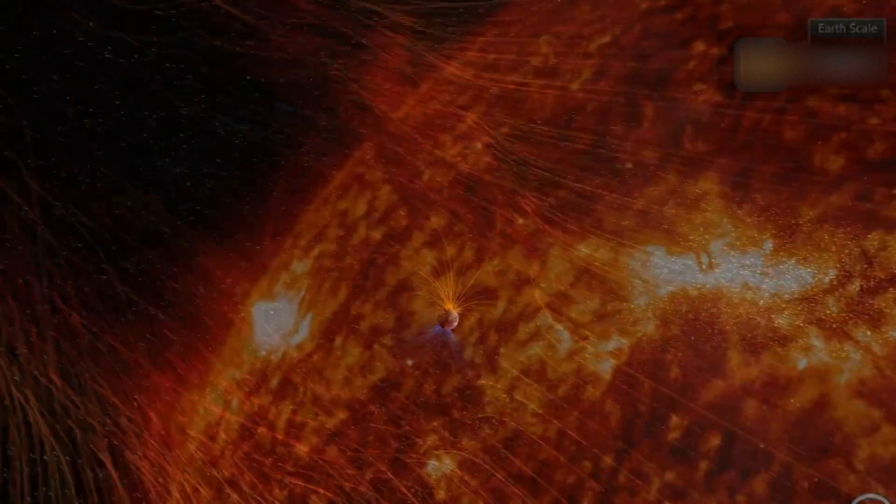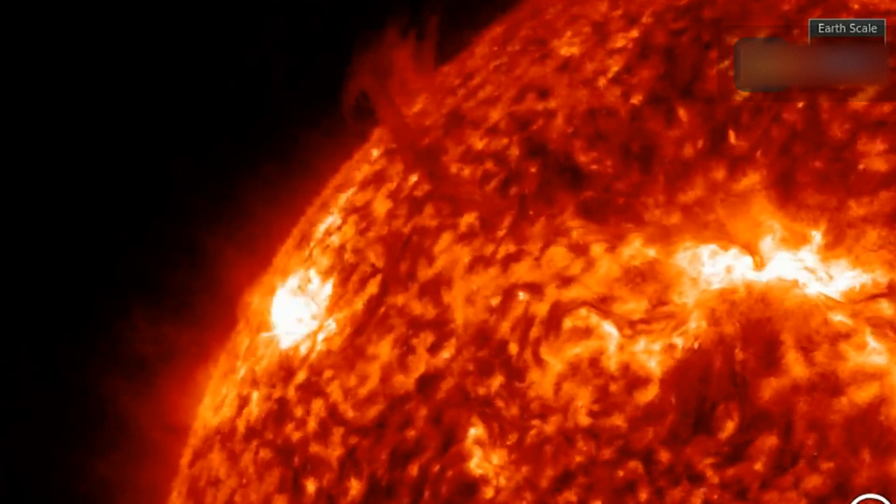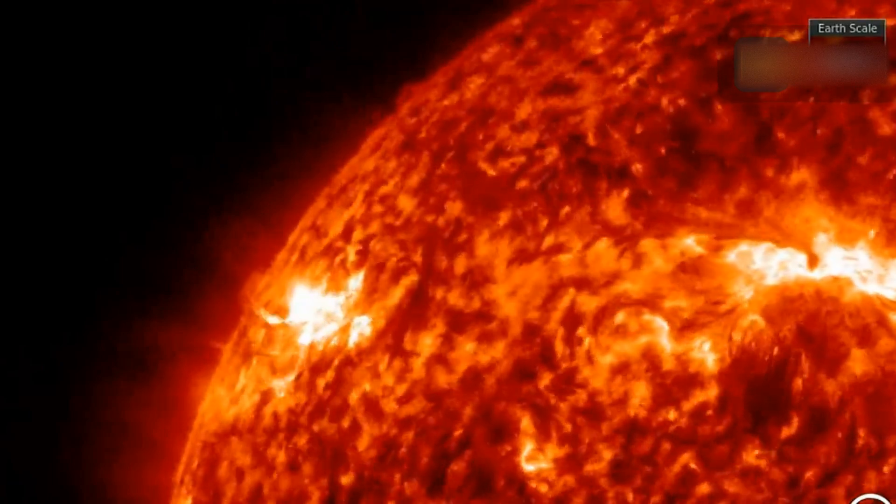Larger CMEs can reach sizes that span almost a quarter of the space between the Earth and the sun by the time they arrive. Coronal mass ejections contain particle radiation — mostly protons and electrons — and powerful magnetic fields stronger than those normally present in the solar wind. These explosions occur in a magnetically disturbed region of the sun's upper atmosphere, the corona.